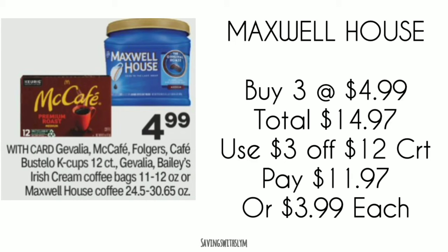The next deal is on coffee. Gevalia, McCafe, Folgers, Maxwell House — all the brands listed are on sale for $4.99. Pick up three at $4.99; the total comes to $14.97. Use that same $3 off $12 food CRT and you'll pay $11.97, or $3.99 each.